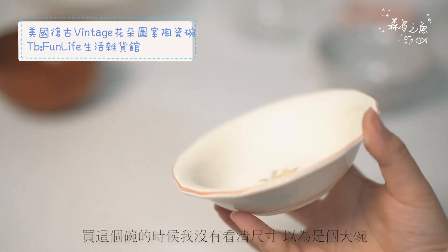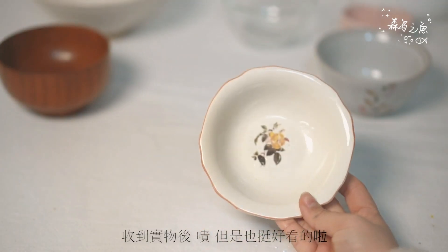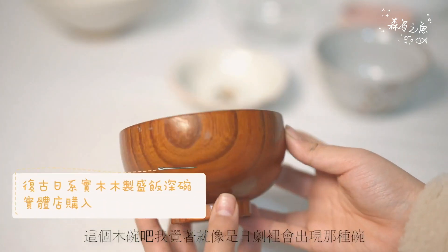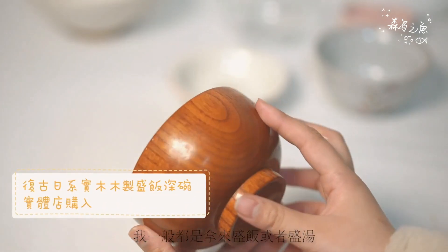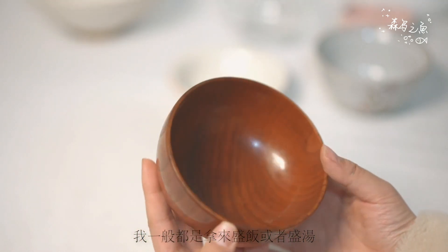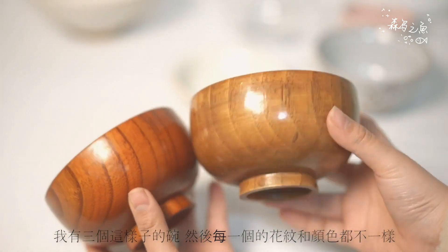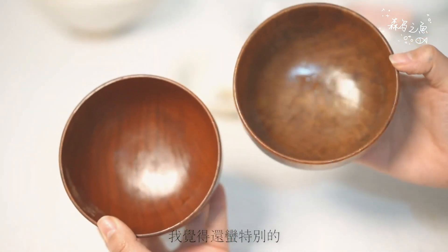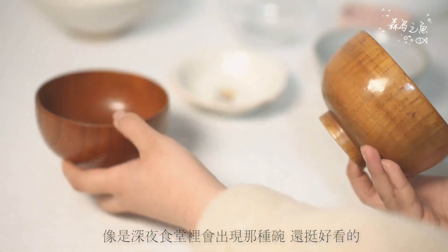When I bought this bowl (碗), I thought it was a big bowl — and it is indeed a big bowl. It's pretty good. It looks like something from a movie or TV show. I usually use a bowl like this. I have three types of bowls with different colors, and I think they look great together, like a dinner table setup.